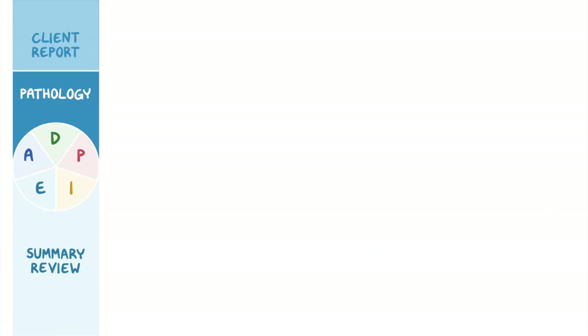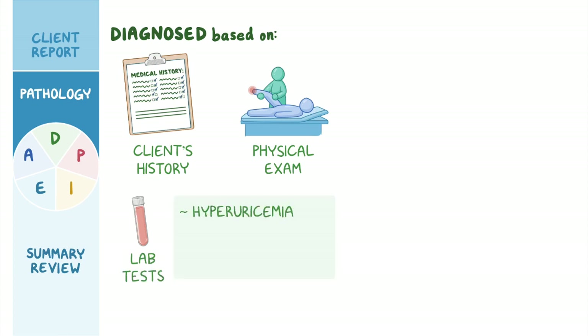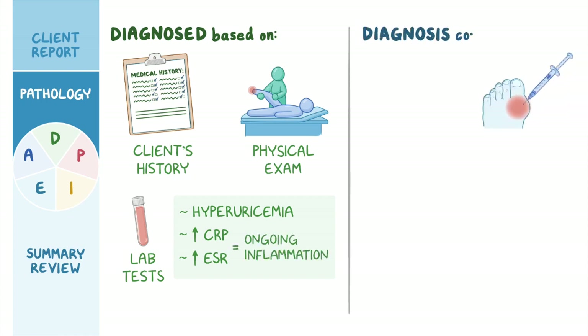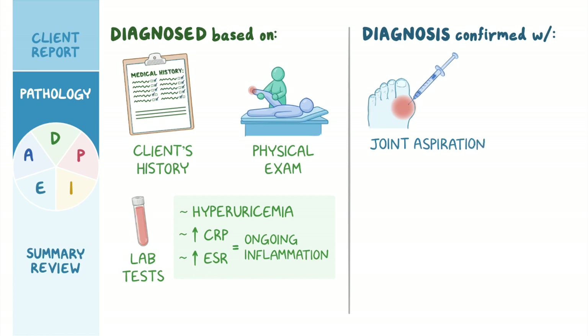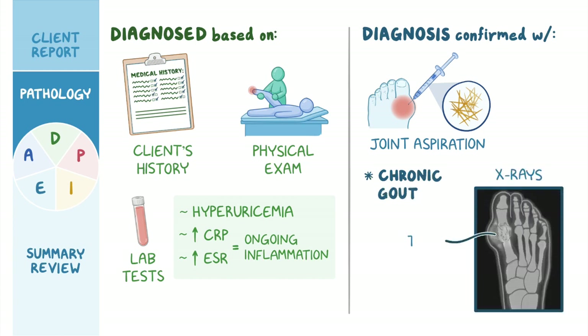Gout is usually diagnosed based on the client's history and physical examination. Laboratory tests may reveal hyperuricemia, or increased blood urate levels, as well as increased C-reactive protein (CRP) and erythrocyte sedimentation rate (ESR), which indicate ongoing inflammation. Diagnosis can be confirmed with a joint aspiration to verify the presence of urate crystals in the synovial fluid. And in the case of chronic gout, imaging techniques like x-rays may detect tophi.